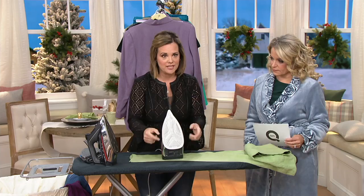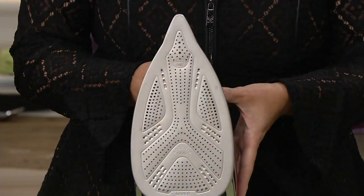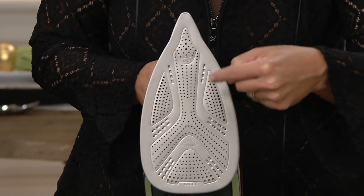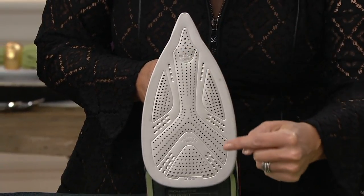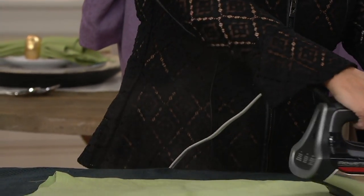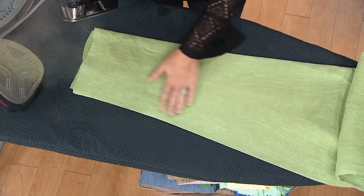It has a special sole plate that's never been seen anywhere else. You can only find it here right now. It's called our high definition sole plate. If you look really closely, it looks different than you've ever seen. It has 400 holes, but you've never seen it with the channels, the precision shot, or the laser treatment. That laser treatment makes it scratch-resistant and ensures even distribution of steam, even better than before.